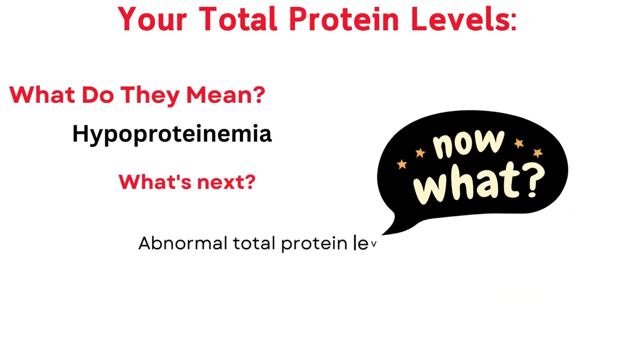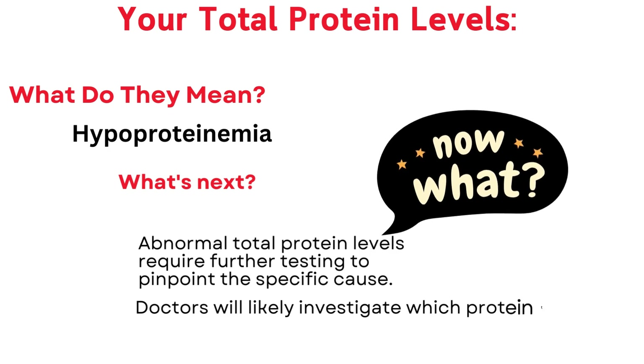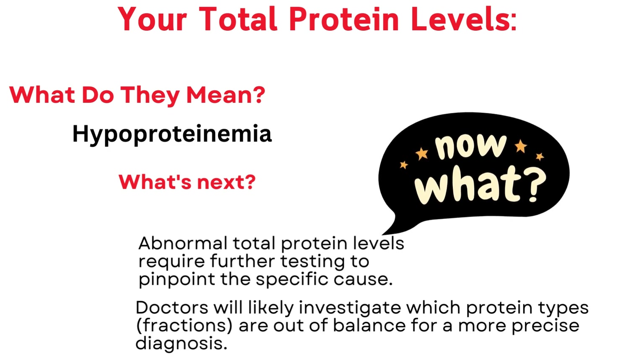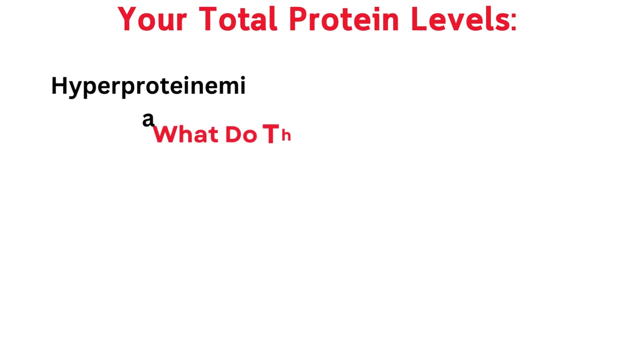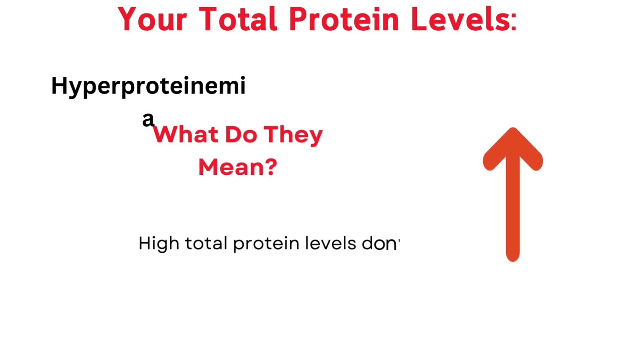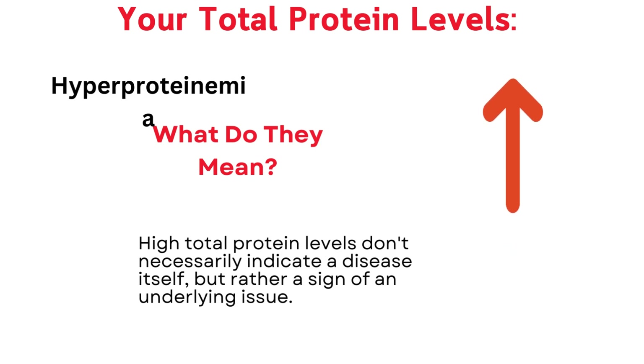Abnormal total protein levels require further testing to pinpoint the specific cause. Doctors will likely investigate which protein types, or fractions, are out of balance for a more precise diagnosis. High total protein levels don't necessarily indicate a disease itself, but rather a sign of an underlying issue.